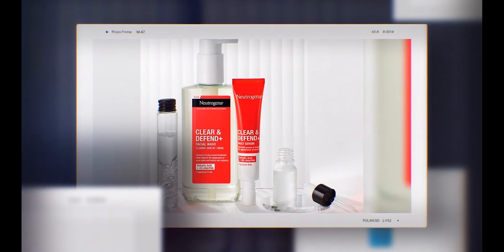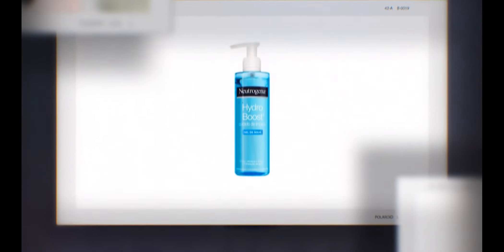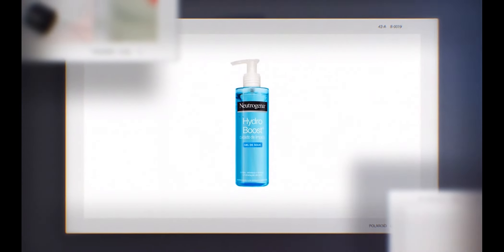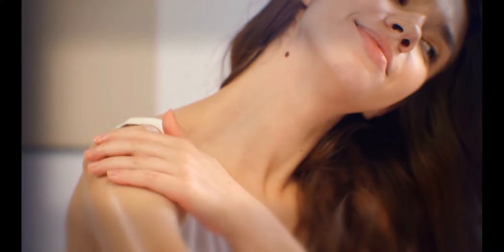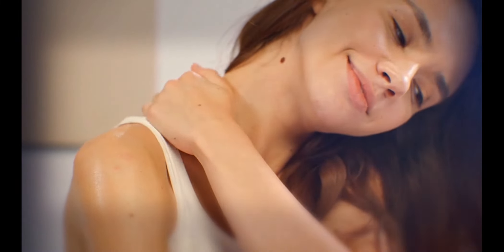It's refreshing and cooling, even more so if kept in the fridge, making it ideal for hot, humid days or anybody with oily skin. It costs $30 to buy. Their product's key ingredients are hyaluronic acid and glycerin.